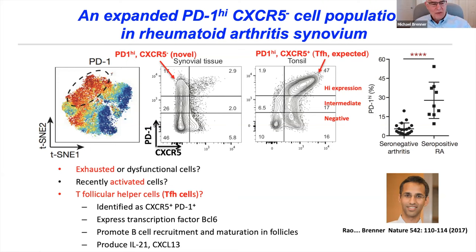What might PD-1 high cells be? They could be exhausted cells — we know about PD-1 high CD8 exhausted cells in cancer. They could be recently activated. Or they could be T follicular helper cells, which are characterized by high levels of PD-1. TFH cells also have a marker called CXCR5, a chemokine receptor important in localizing them to lymph node follicles to associate with B cells, and they produce IL-21 and CXCL13, cytokines and chemokines that drive B cell differentiation. So we asked: are these cells TFH cells?